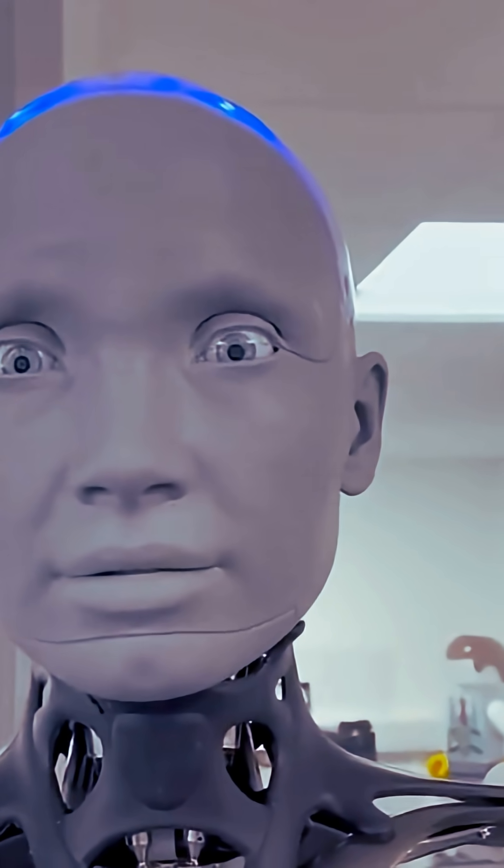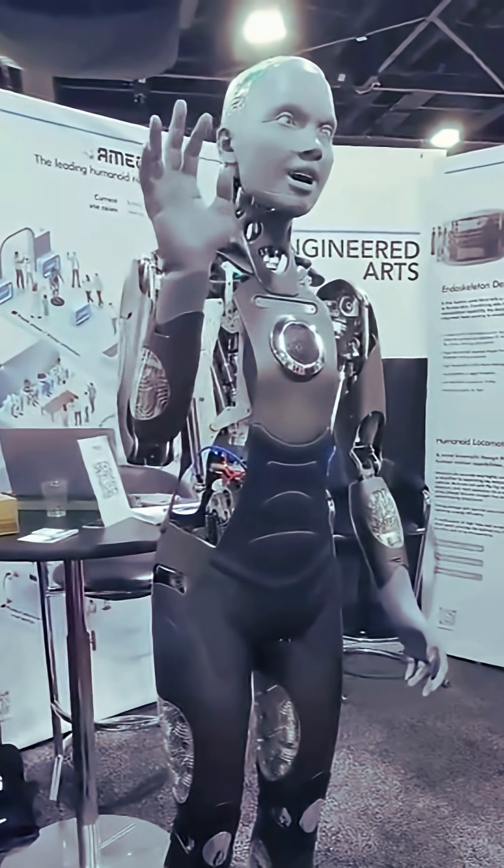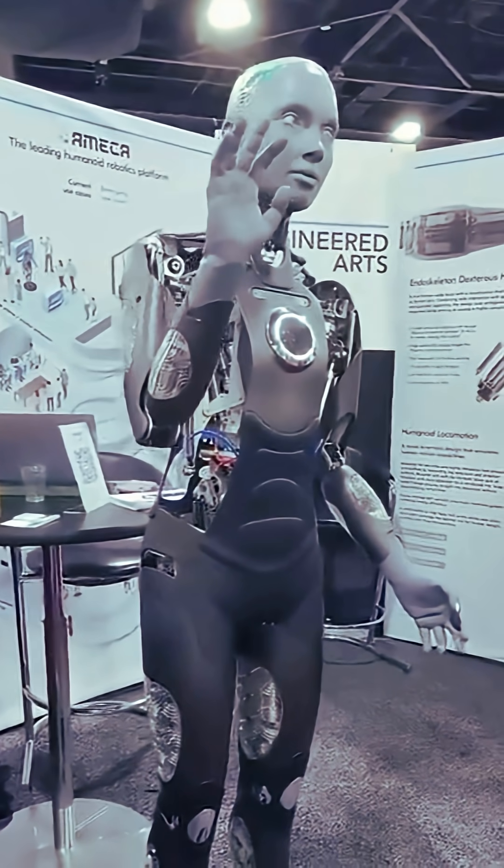Its ability to mimic subtle facial movements promotes empathy and engagement, providing a unique platform for exploring human-robot dynamics.